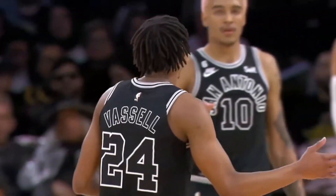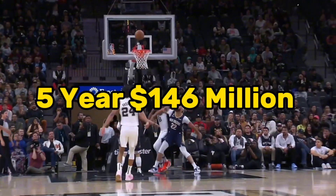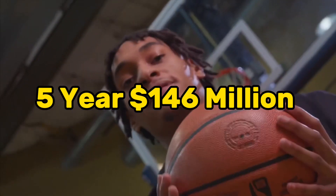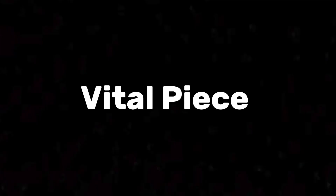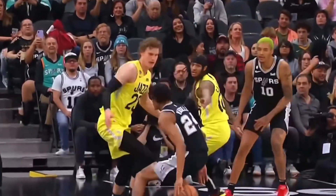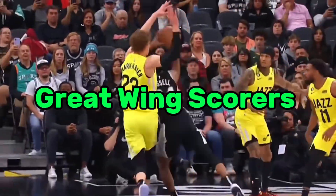The Spurs just extended 4th year wing Devin Vassell to a 5 year $146 million contract. In this video I want to go over why Devin is going to be a vital piece to San Antonio's young core, while also having the potential to be one of the NBA's next great wing scorers.